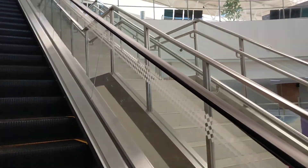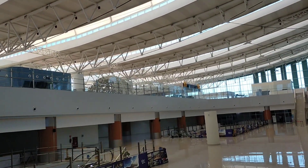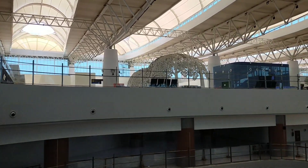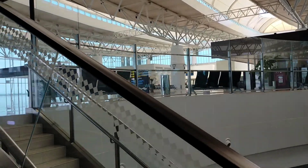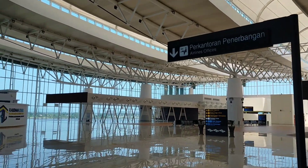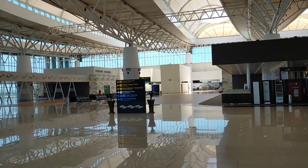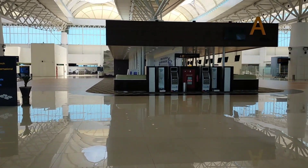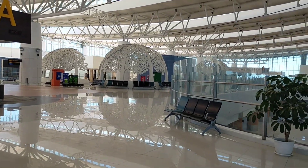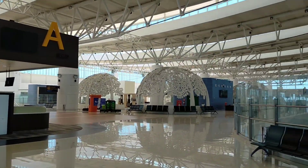Let's go up the escalator again. So there's Gate A, Gate B1, and B2 — there's no A1 or A2. And there are airline offices here. There you go — that's the international departure area. So first you go to the gate and then you register yourself for the plane and then you go inside. I've never actually used this airport before, so this is kind of my first time being here properly.